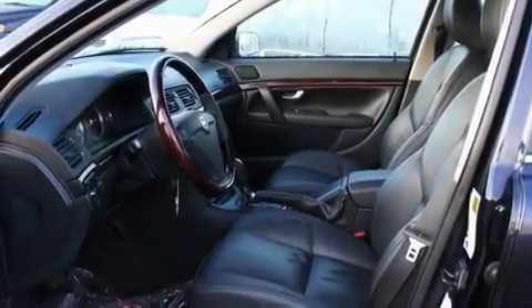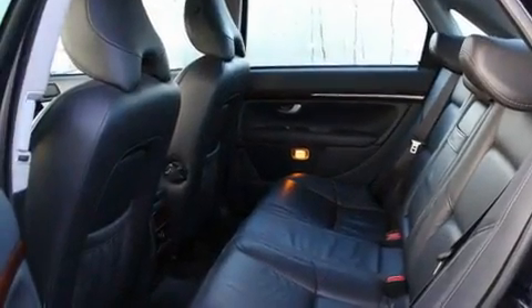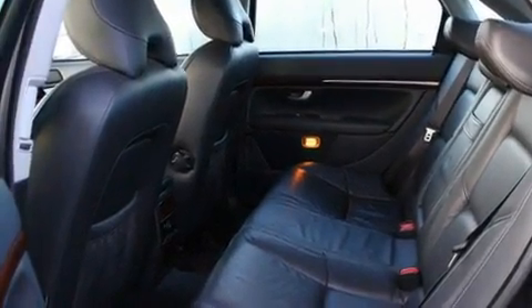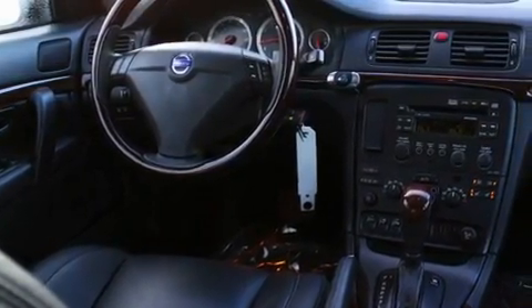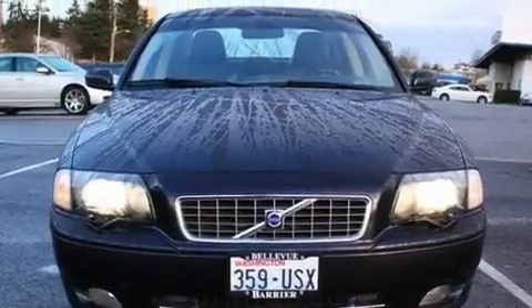Its top features include a sunroof, heated seats, steering wheel controls, a premium sound system, wood trim interior accents, alloy wheels, fog lamps, a traction control system, air conditioning with automatic climate control, and cruise control.